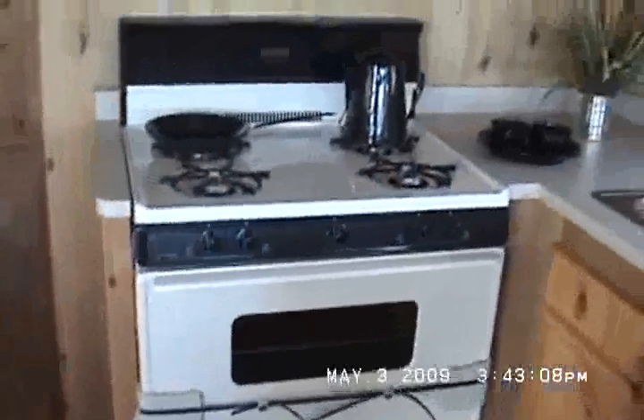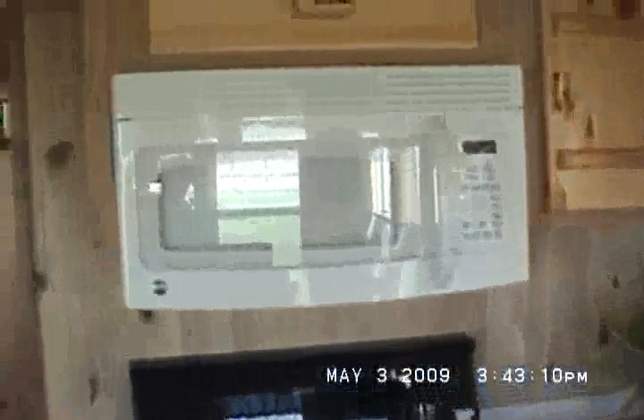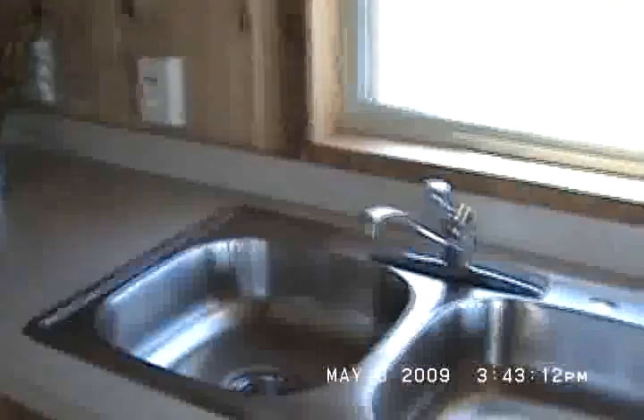We're going to go on inside and look at it. Knotty pine furniture, plank flooring — actually plank wood linoleum. Look at that, it's got a grain to it even. 30-inch range, 30-inch microwave, stainless steel sink. I'll show you in the cabinets.